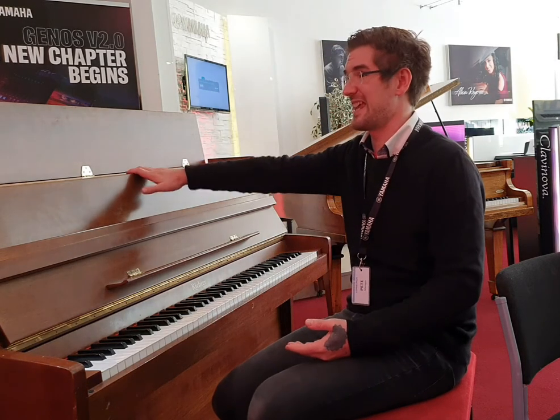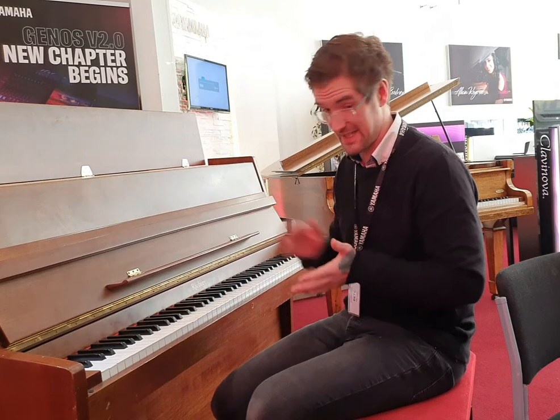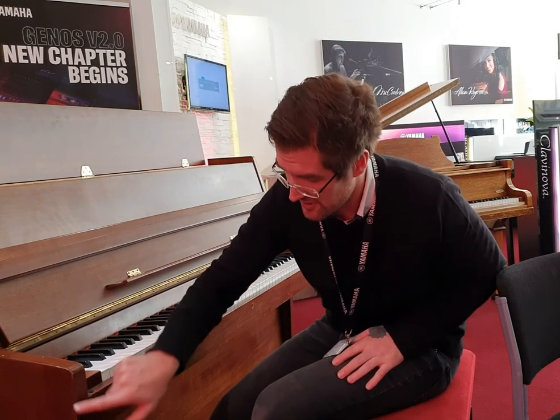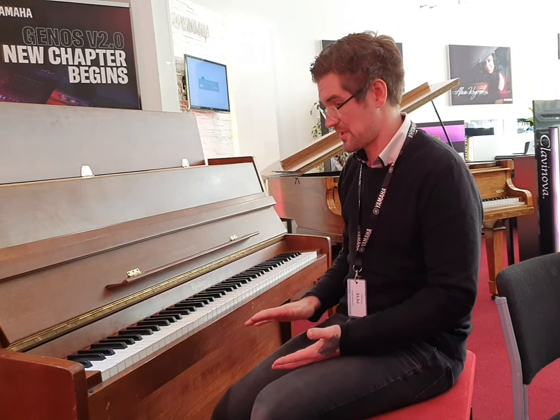This particular model is 108 centimetres tall by 146 wide and 56 deep, in a lovely satin mahogany finish. Externally there are a few small blemishes, predominantly on the side — it seems like it may have had a wee bash on the side — but this has no impact to the playing. Internally it's in great condition and plays like an absolute dream.